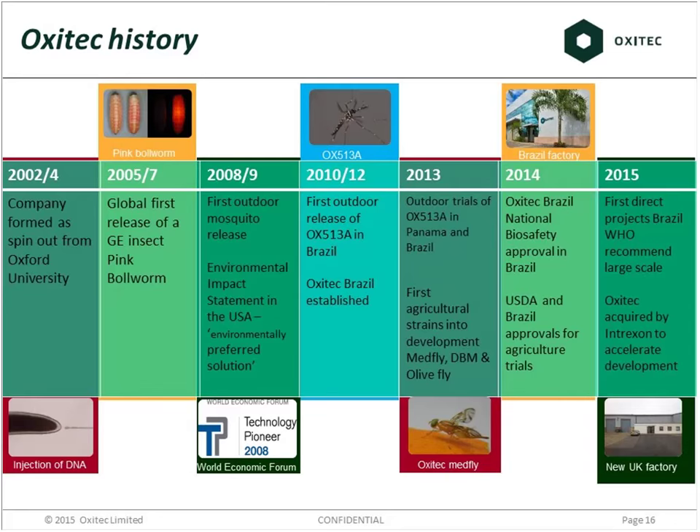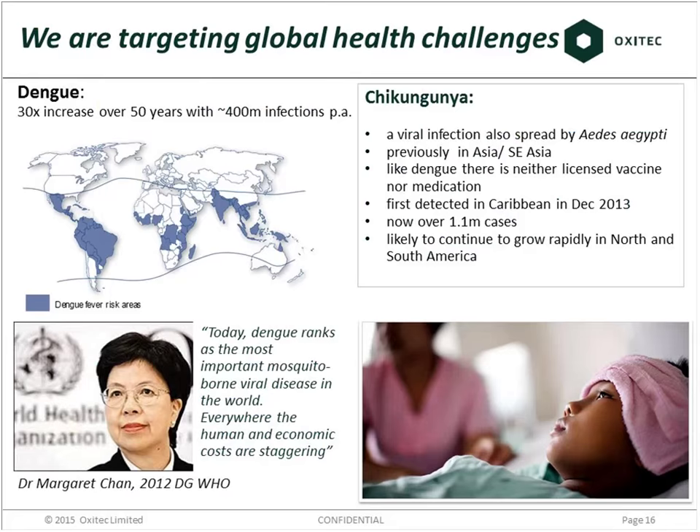We were acquired recently by a US group called Intrexon for $160 million, completing in September. So we're very new into the Intrexon family. Moving forward, our very first target is a disease called Dengue Fever, which is spread exclusively by mosquitoes and almost predominantly by one species called Aedes aegypti. Dengue is the most important virus spread by mosquitoes, although sadly there are other challenges — like Chikungunya, which went from literally no cases in the Caribbean to over a million in just one calendar year.